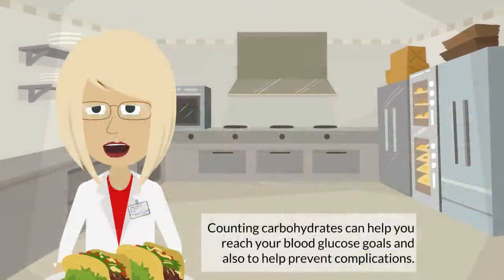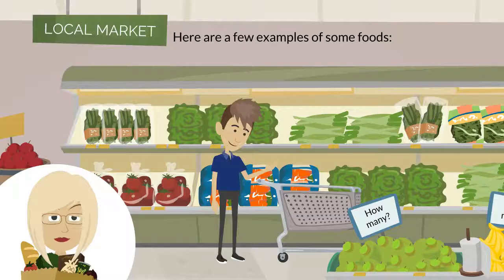Counting carbohydrates can help you reach your blood glucose goals and also help prevent complications. Here are a few examples of some foods.